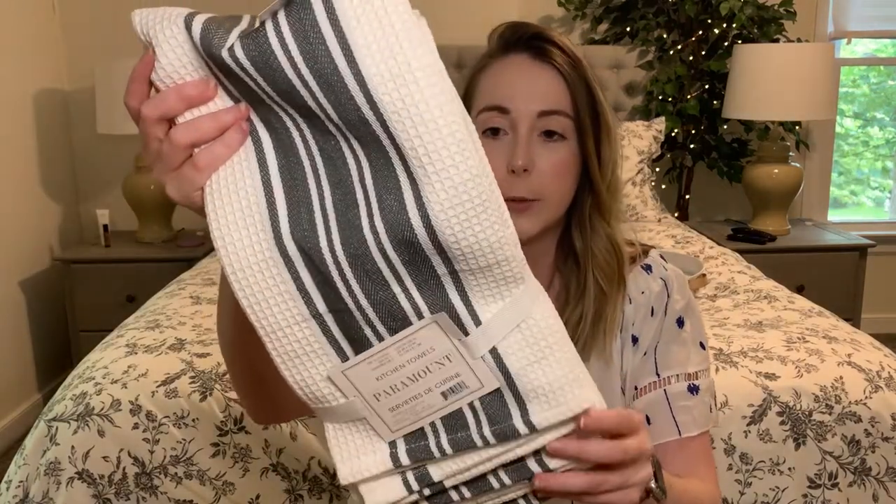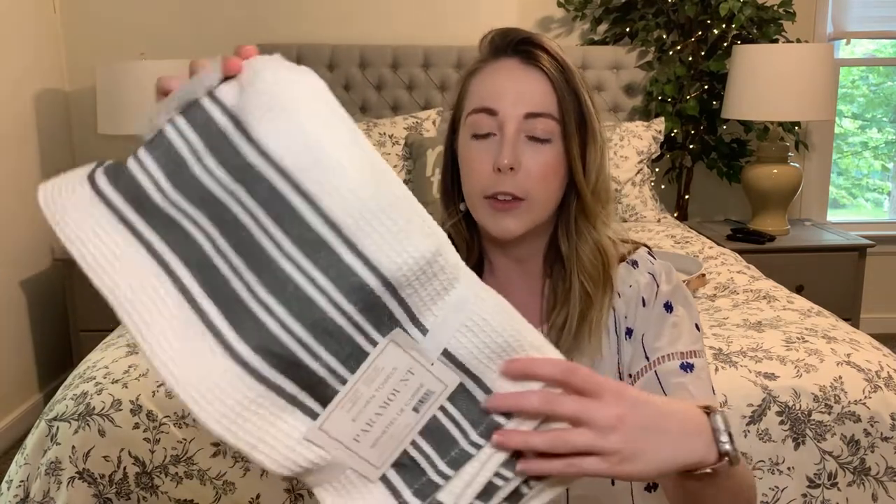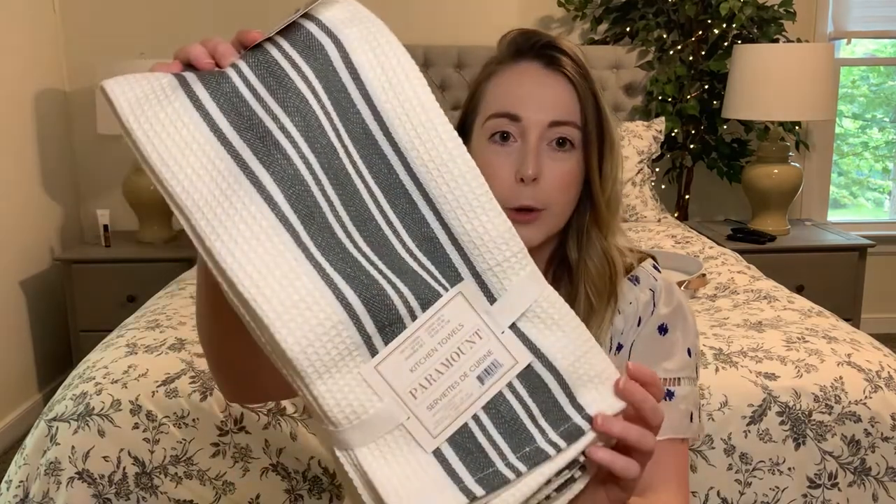The first thing I'm starting with is something I knew I needed: a set of kitchen towels. There are three towels in the set and they are pretty large — bigger than most of the kitchen towels I already have. I love the white and gray color scheme, which matches my kitchen. These were $6.99 for the three towels, so a pretty good deal. They're a good size, nice and heavy-duty, which makes this a really great deal.